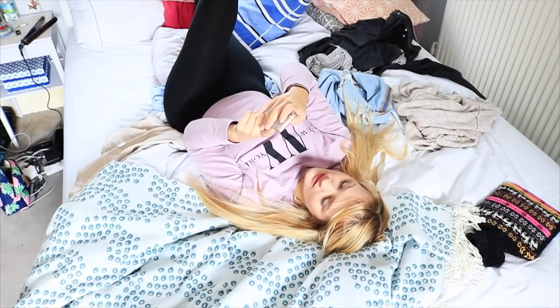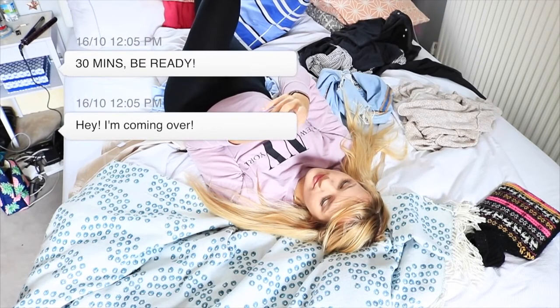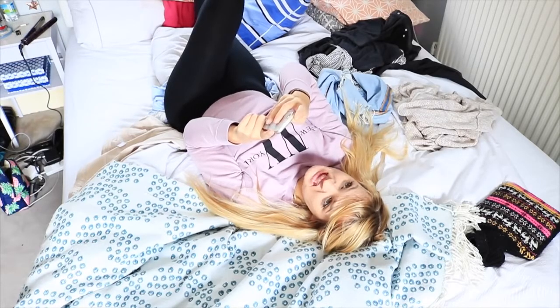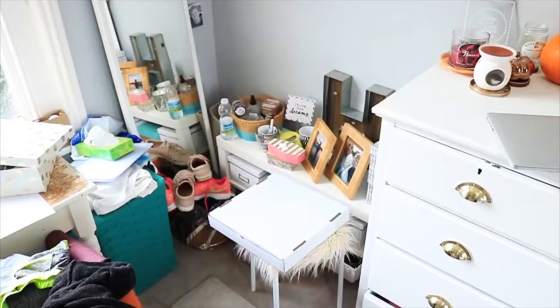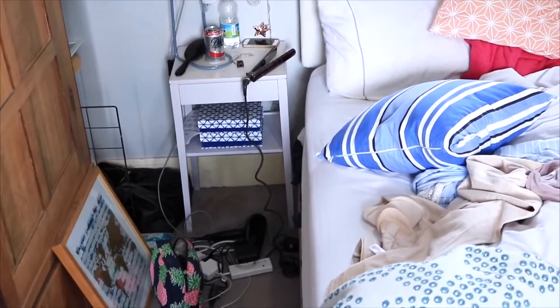I bet this has happened to you at some point: your room is disgusting and one of your friends tells you they're coming over in like 30 minutes, and then you have a quick dash to tidy everything up. Hopefully this video should help you out with that. This is what my room looked like before I started tidying up. These tips are not for deep cleaning at all, so bear that in mind — they're just for if you are in a hurry.